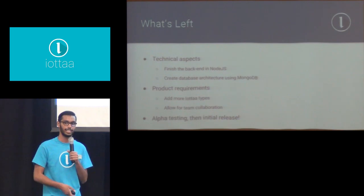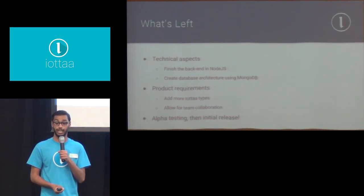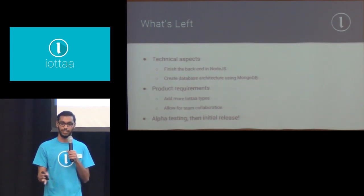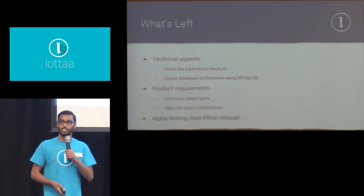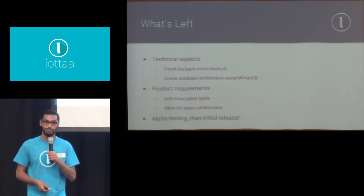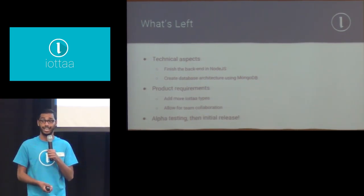Some more things I'd like to add before I release it are more IOTA types. As of right now, only drawings and images are supported, so I'd like to add support for sound clips, video clips, and even code. I'd also like small team collaboration to be finished before release. After that's done, the alpha release is pretty much complete, and I plan on releasing it around the end of this year.